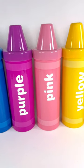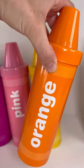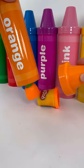What colour should we discover today? Let's pick orange. Let's see what's inside.